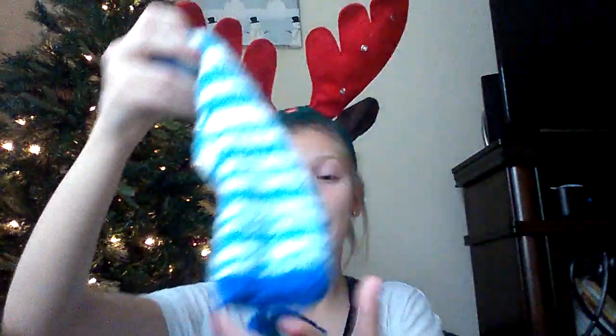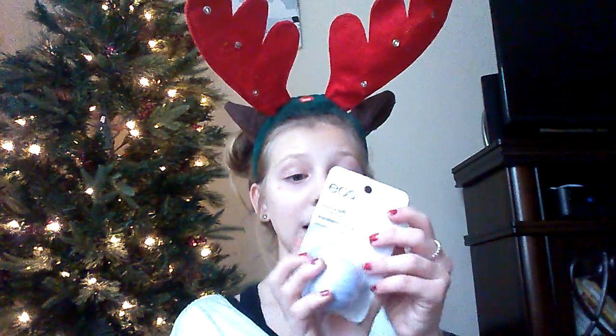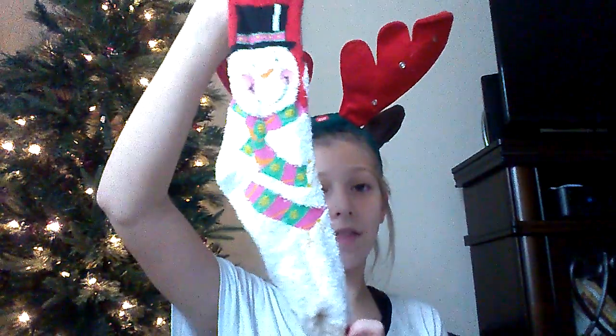Let me show you guys what I got in my stocking! First I got this pair of fuzzy socks — I'm addicted to fuzzy socks — these are really cute blue and white striped ones. Then I got this package of two bath bombs: one grapefruit and one citrus, and you can smell them through the packaging — they smell so good. Next I got a blackberry nectar EOS lip balm, and I got another pair of fuzzy socks that are knee-high snowmen ones. I put them on earlier and they are so cute.